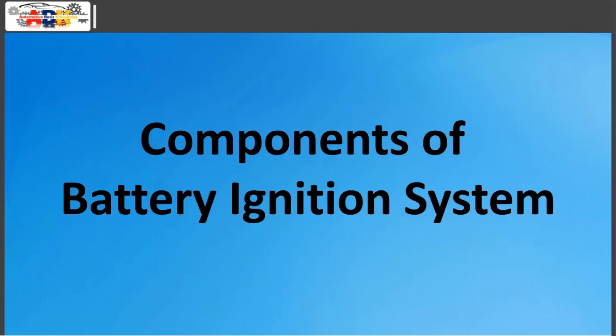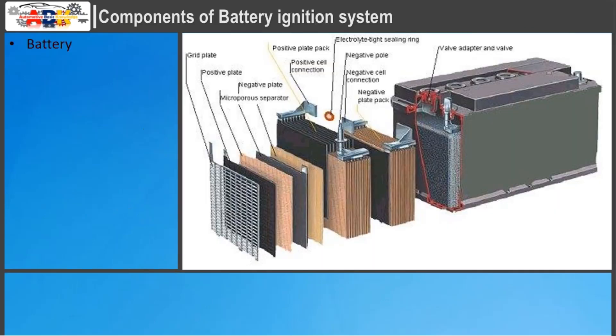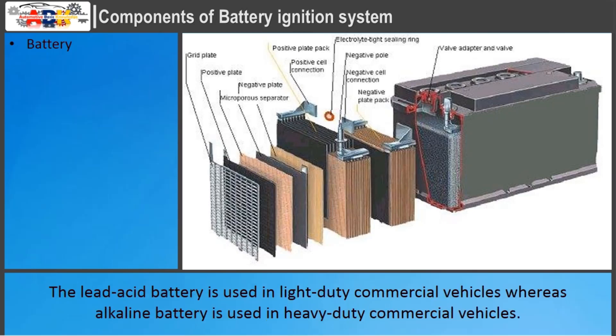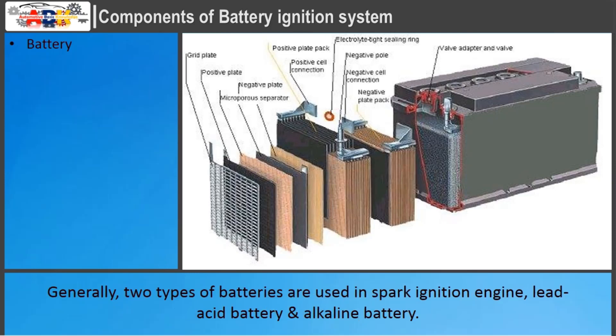Components of Battery Ignition System. Battery: It is a device which provides electrical energy for ignition. The battery is charged by a dynamo driven by the engine. The lead-acid battery is used in light-duty commercial vehicles, whereas the alkaline battery is used in heavy-duty commercial vehicles. Generally, two types of batteries are used in spark ignition engines: lead-acid battery and alkaline battery.